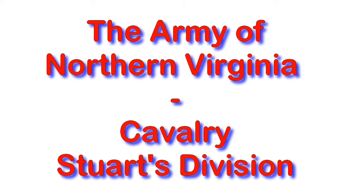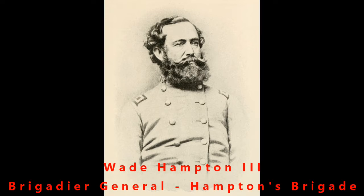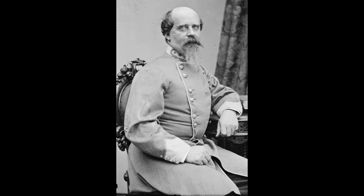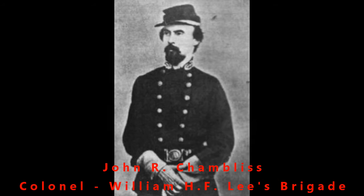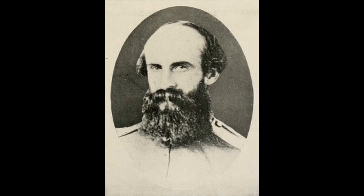And then the cavalry. J.E.B. Stuart — those were initials, his first name wasn't Jeb. Usually each of the corps would have a small cavalry unit attached to them, but there was also a separate cavalry group, and each of them usually had an artillery group attached to them. So these are just some of the bigger names — the Brigadier Generals and the primary leaders for the Confederate forces at the three-day battle in Gettysburg in southern Pennsylvania.